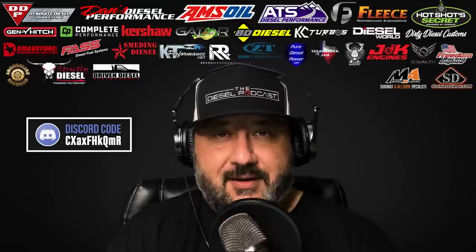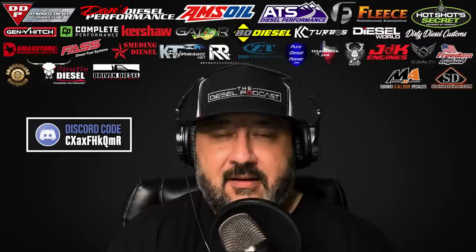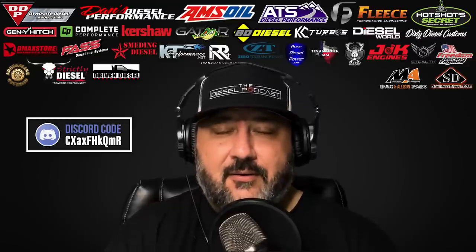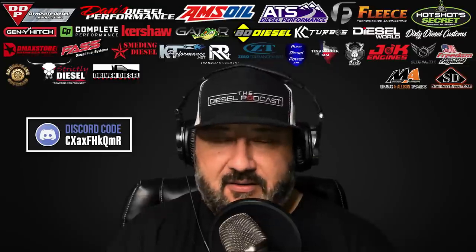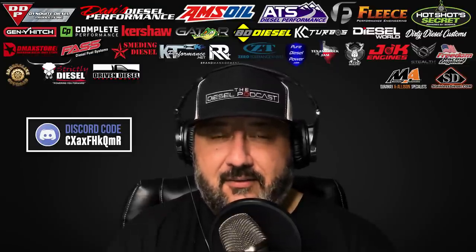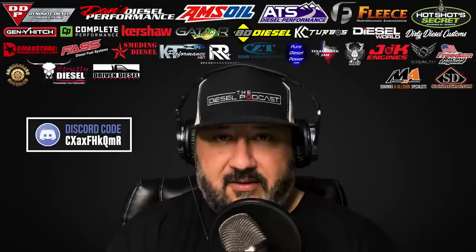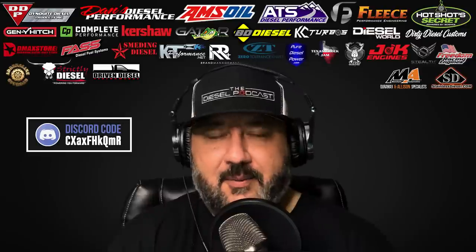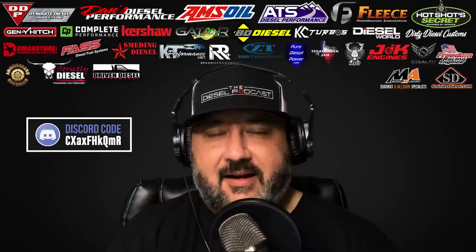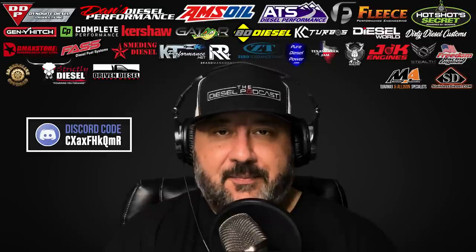We wanted to get his thoughts on that and talk about how the diesel community reacts to seeing things like that — knowing there are brand new trucks from the factory destined to go overseas or for other uses that don't have some of the emissions controls. Our friends over at Kershaw Knives have a 20% off site-wide code just for Diesel Podcast listeners. Go to kershaw.kaiusa.com and use code 23DIESEL20.